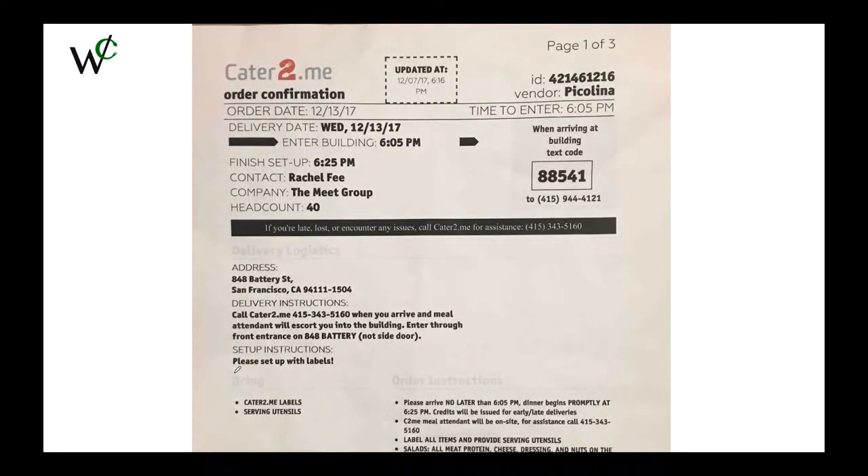Here we have the Cater to Me sheet. You'll be given this sheet at the pickup location, and on this it has all the information you'll need for the delivery. The time to enter the building is 6:05, and at that time you're going to want to text in this code — 88541 — to this number here. As you can see in the order instructions, please arrive no later than 6:05, so it's usually better to arrive 5 minutes early than 5 minutes late. Sending in this code, you're going to want to send it as close to 6:05 as you can. It shows how large the order is, where it's going to, the address, delivery instructions, and setup instructions. The main point is that you're going to want to send in the Cater to Me code as close to 6:05 as possible.